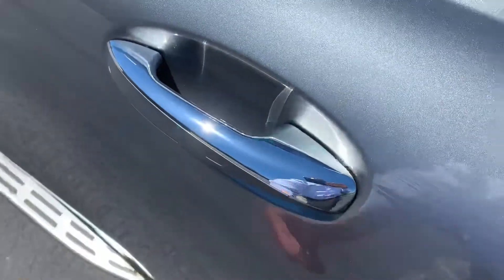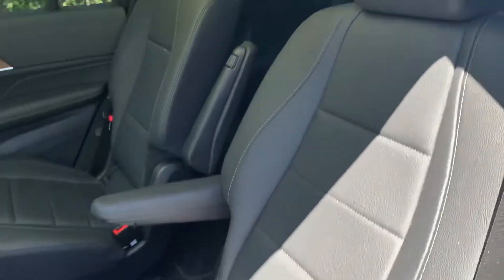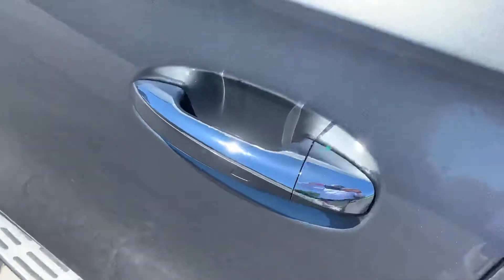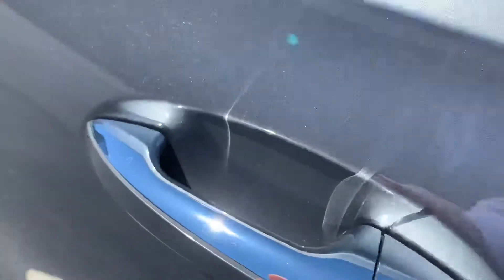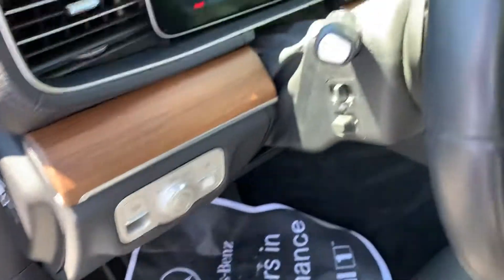Door handle looks great. Door panels look great. Rear passenger seat looks good. Driver side — this is usually where we'd see the most wear, but other than a few water spots, nothing to worry about. Door panel looks perfect, all the buttons are great, and there's no wear on any of the blinker knobs or anything.